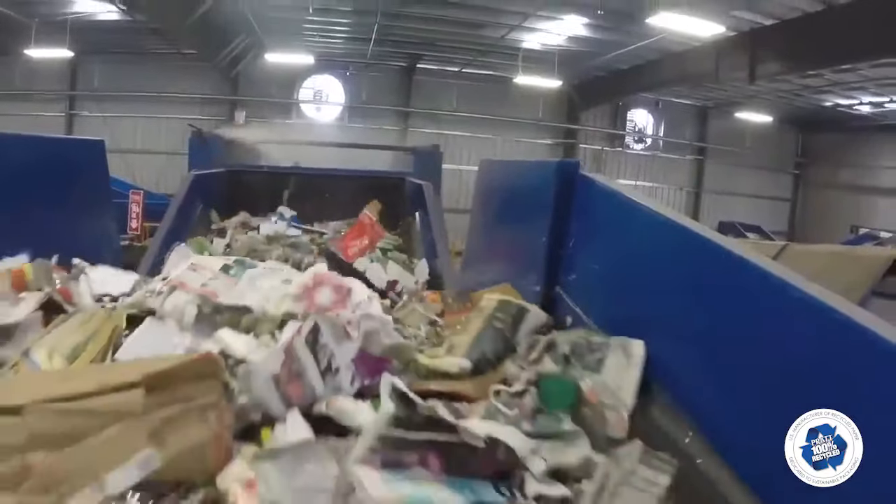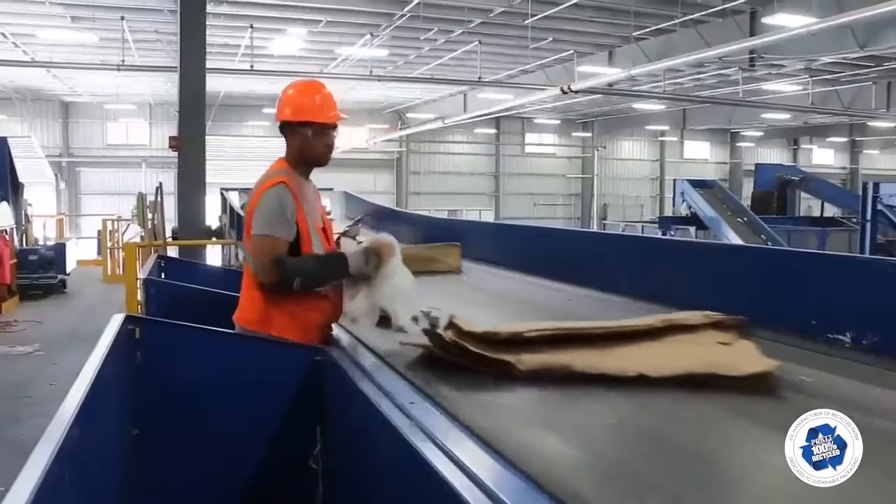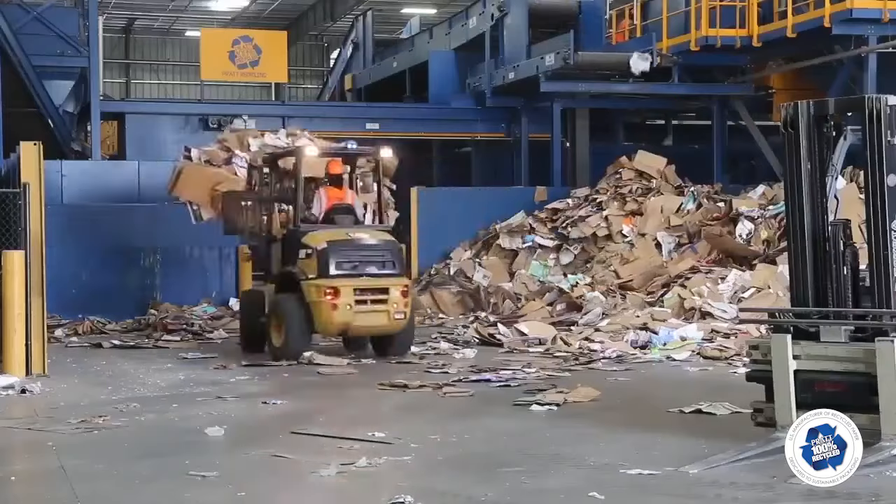Then the material drops onto the disk screen. Cardboard climbs the screen and the remaining material falls through. The cardboard passes two more quality control checks and then drops onto the floor for manual loading onto the baler line.